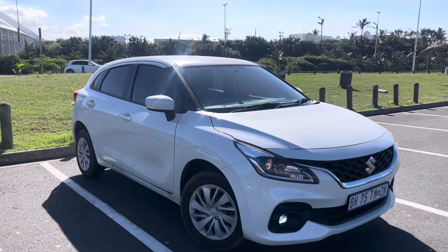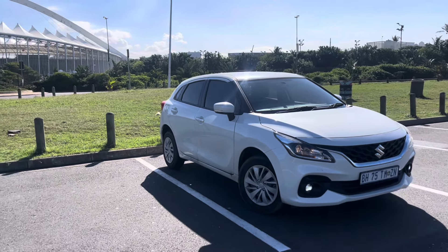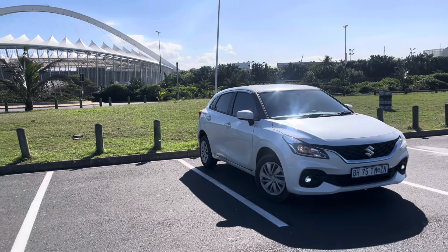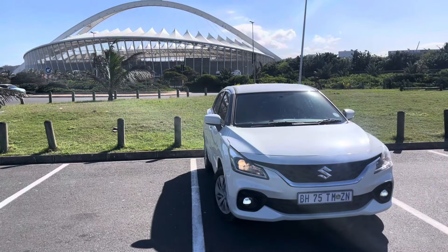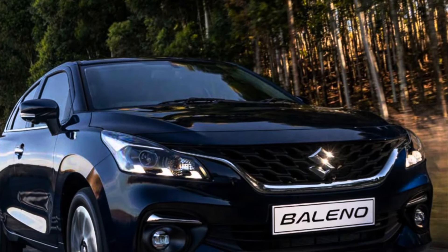There are two derivatives of the Baleno: the base model GL and the more specced GLX. This is the GL model, and it's easy to differentiate it from the GLX. The GL comes with halogen projector headlamps with front fog lights, while the GLX comes with LED projector headlamps and LED daytime running lights.